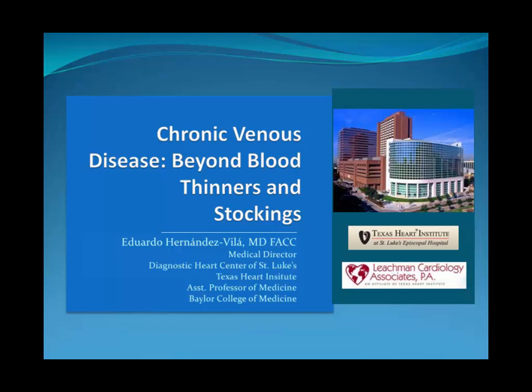Thank you very much, Dr. Coulter, for the invitation. It's a pleasure to be here with you guys today. The title of my talk is Chronic Venous Disease Beyond Blood Thinners and Stockings.